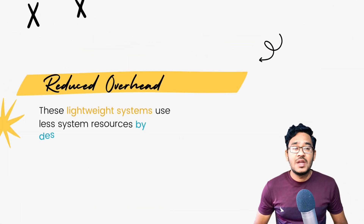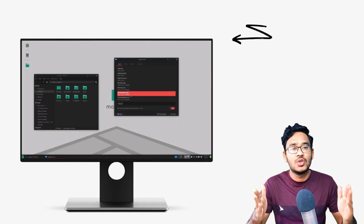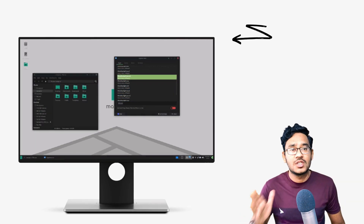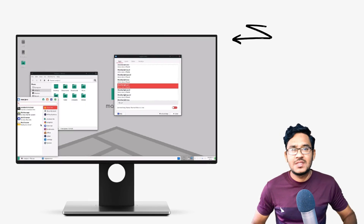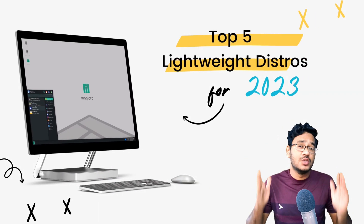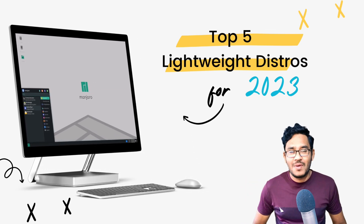These distros breathe new life into older hardware as these operating systems have reduced overhead, allowing the computer to use more resources in terms of memory and CPU cycles for user tasks, thereby providing a visible boost in performance. Today, I'll pick for you the top 5 best Linux distros that deliver a powerpack computing experience along with solid stability, great usability and some with downright stunning looks. Let's jump right in.